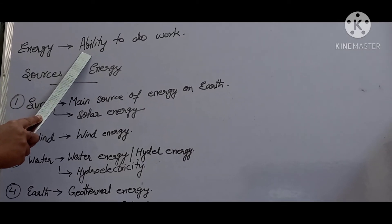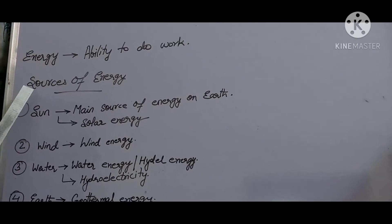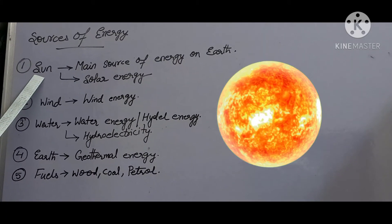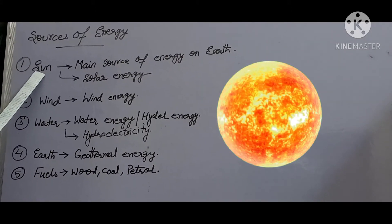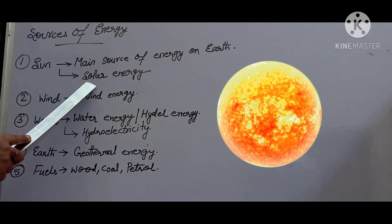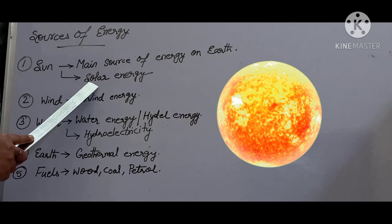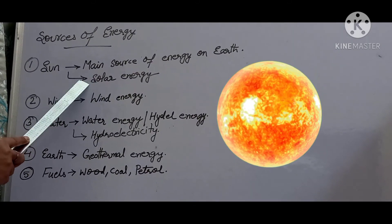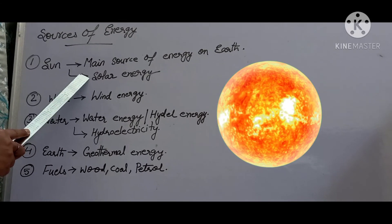We need energy to do anything such as lifting, pushing, or pulling. Energy is defined as the ability to do work. Now we will first study the sources of energy. The sun is the main source of energy on earth. The energy that we get from the sun is called solar energy. Solar energy is used in solar cookers and solar heaters for cooking and heating.